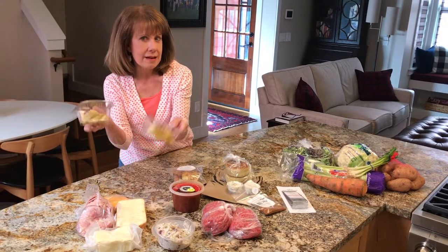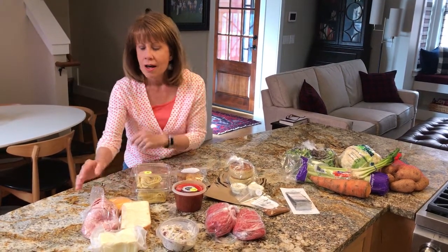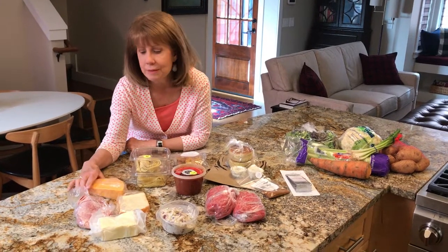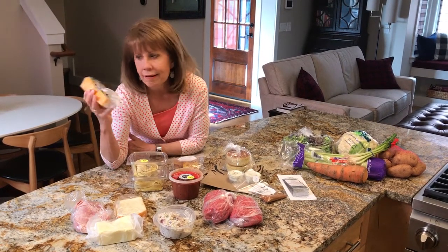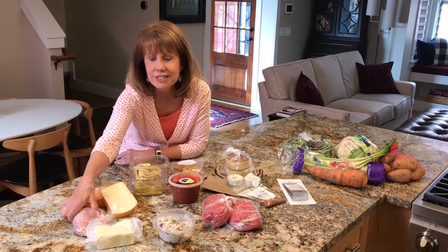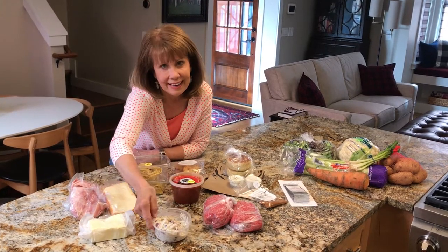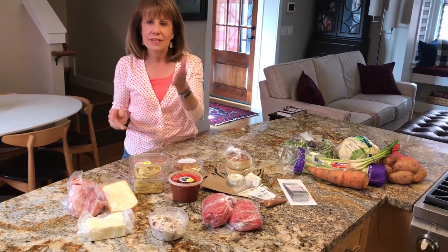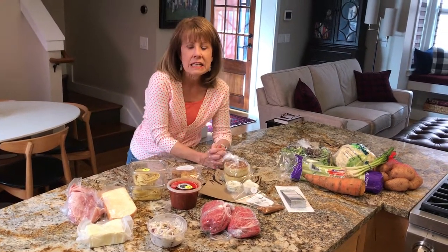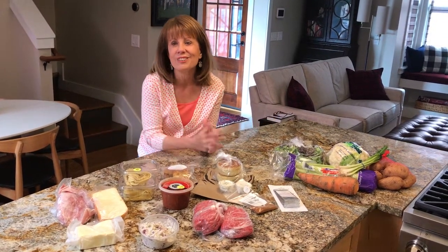I got fresh pasta from Beauchard's and their homemade sauce. I got a lot of cheese from Gibbs — about a pound of Wisconsin cheddar, Munster, sliced ham, a pound of butter — and I've got chicken salad from Silverglades. All of these things for just a little over $60.